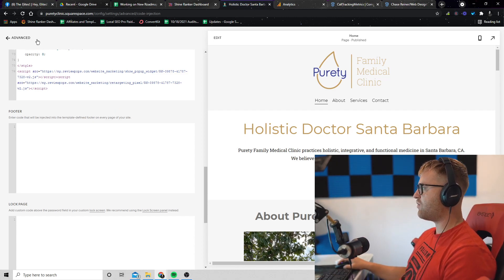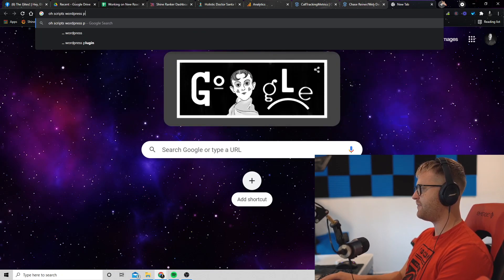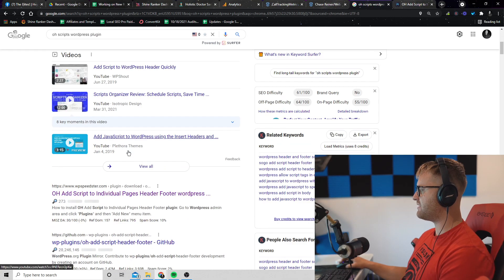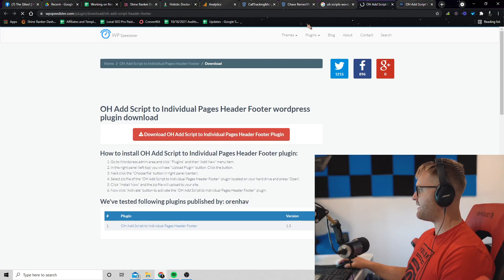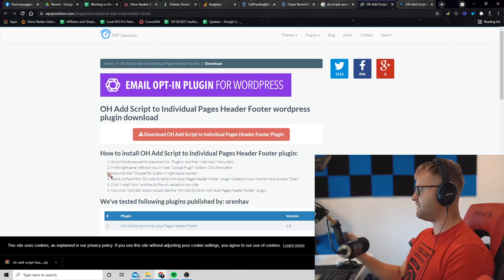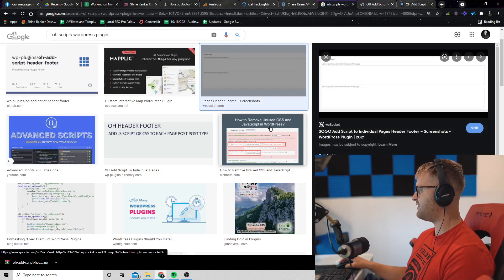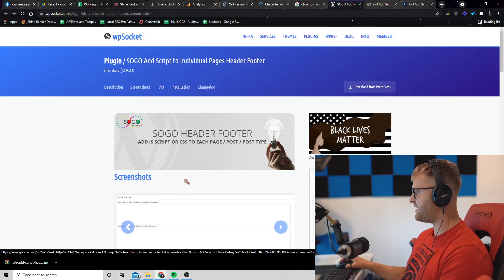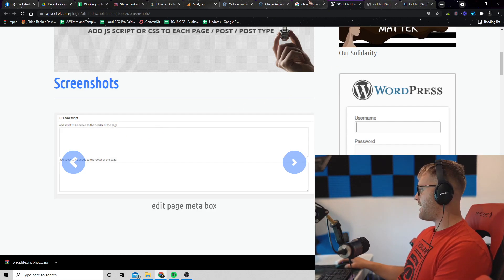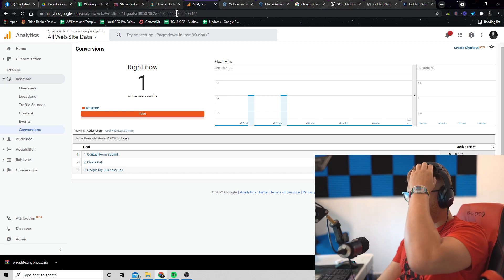If you're on WordPress or any other website, there's a plugin called OH Scripts WordPress Plugin — I'll leave a link in the checklist. This plugin gives you a little section that lets you add code into your header. It just gives you a little box where you paste the script in, and it says 'add script to be added to the header of every page.' So now we've got the tracking on the website, and the phone number should be replaced.